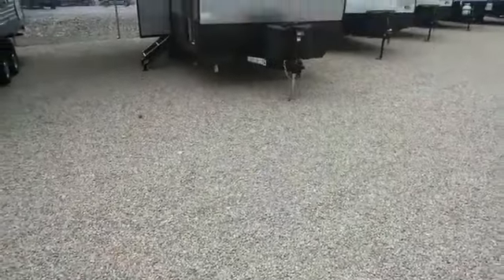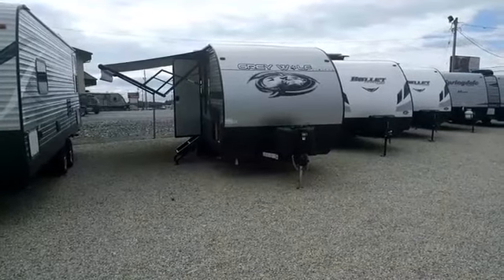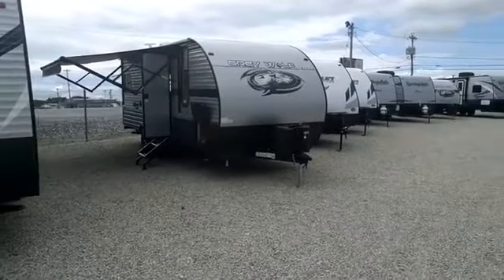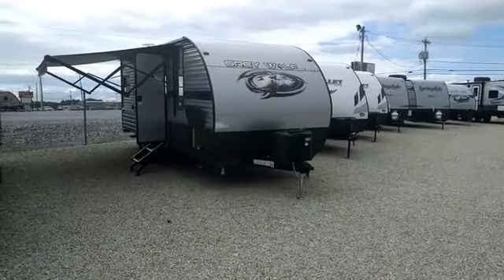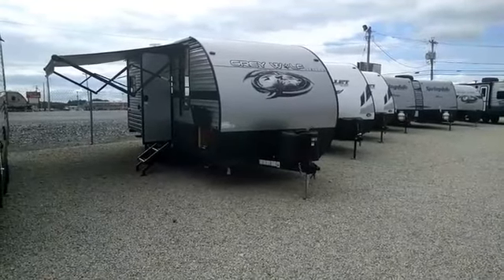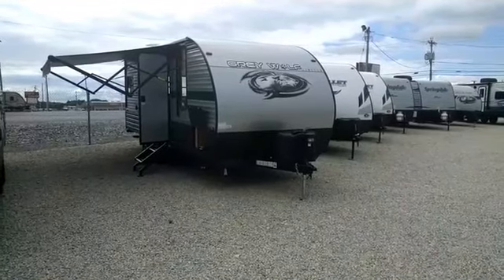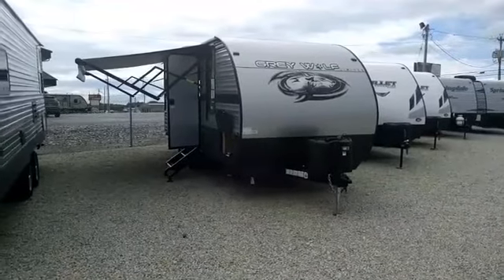Today I'm featuring one that just came in this week — it's the all-new Gray Wolf. Manufacturers make their changes about this time of year for the upcoming season, so this Gray Wolf is what the 2020s are going to look like. We've got some of the first few in the nation at awesome prices, so you get all the benefits of next year's RV right now, this year.